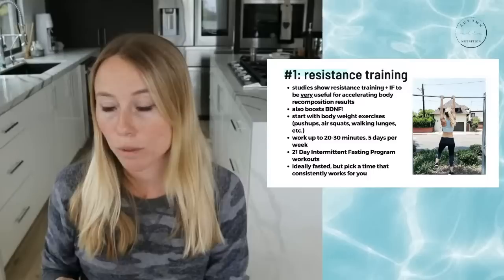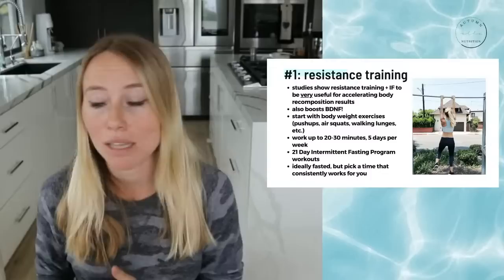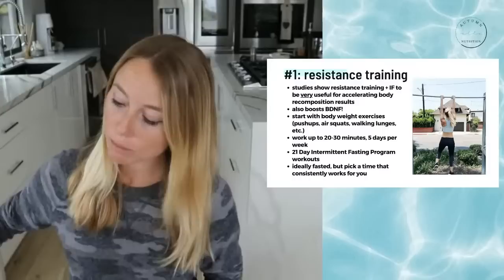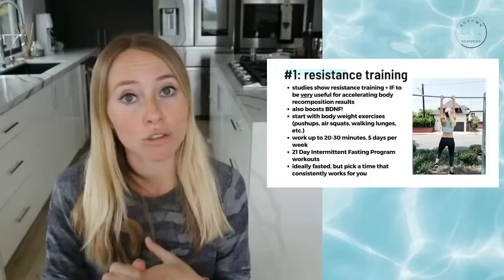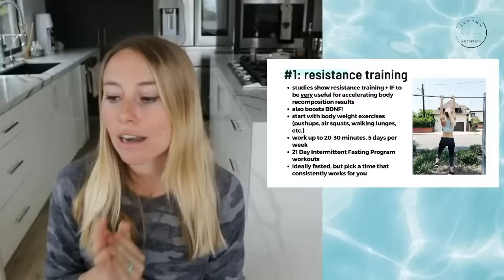You don't need to be at the gym for an hour or two hours, especially if you're also walking throughout the day. For resistance training, 20 to 30 minutes is a good sweet spot if you're actually pushing yourself. You can use the 21-day intermittent fasting program workouts — the digital version has follow-along videos where I'm working out with you, or pictures. Some type of weight-bearing exercise where you're getting weight on your muscles is ideal to double down on your intermittent fasting perks.